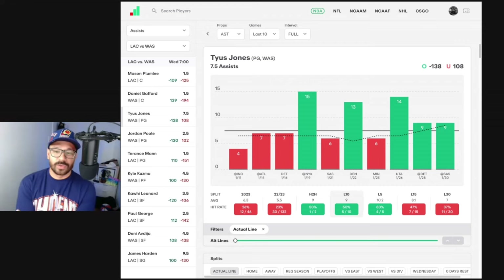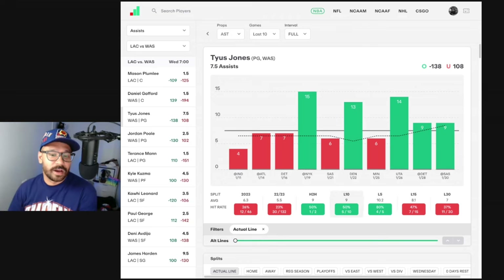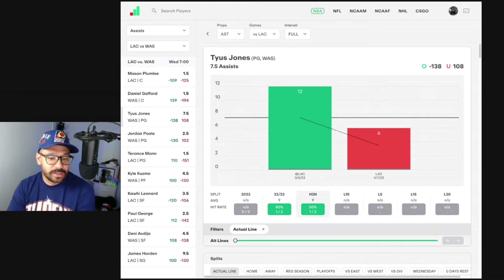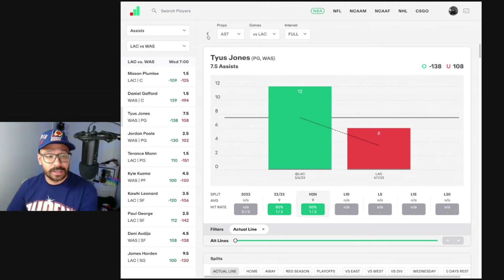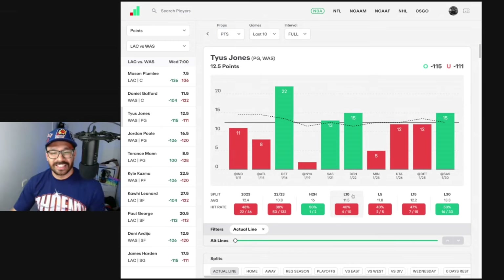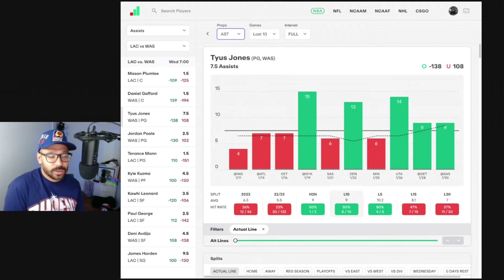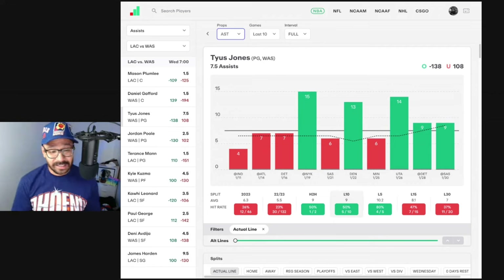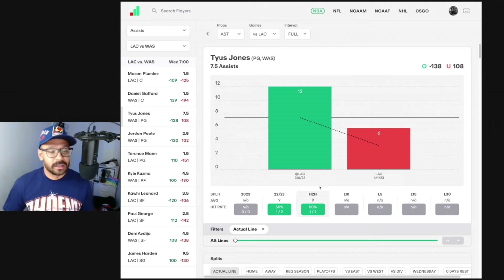Looking at the Los Angeles Clippers versus the Washington Wizards. Let's start with Tyus Jones, the point guard for the Wizards. Looking at his assists — he's covered his 7.5 assist line in four of his last five games, averaging 10.2 assists per game in that span. In head-to-head matchups he had 12 assists and 6 assists against the Clippers in two games last season. For parlay players looking at safer bets, six assists — he's covered that in nine of his last 10 games and in both his last two games against the Los Angeles Clippers.